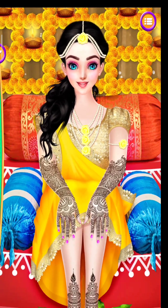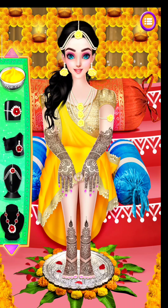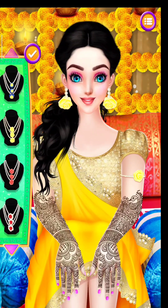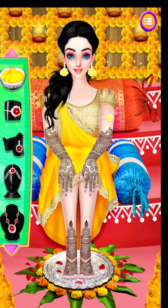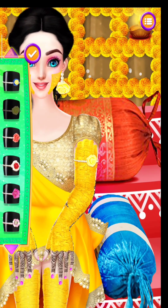Pick a stunning necklace. Choose the matching earrings. Choose an awesome armlet.